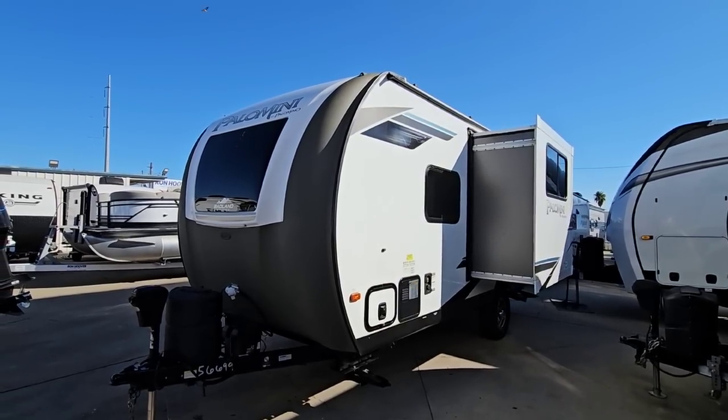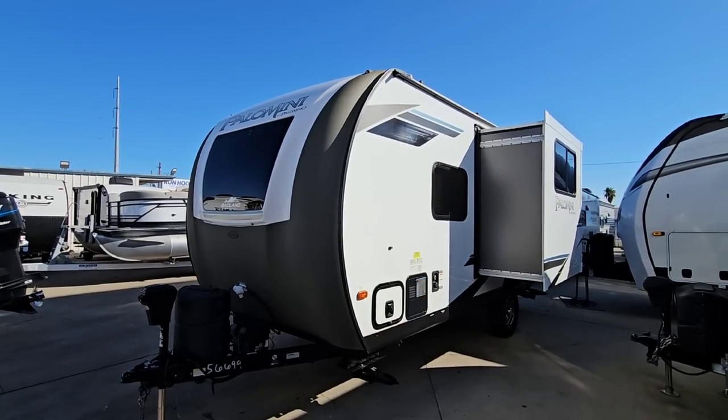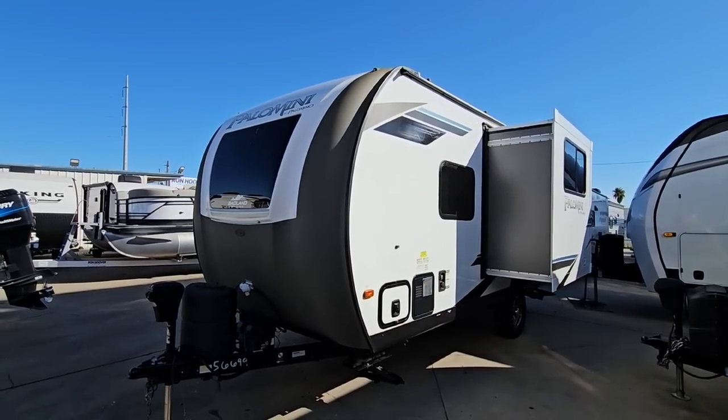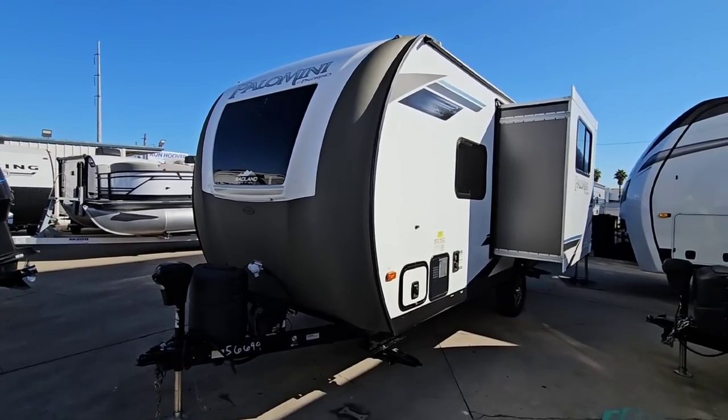I know compact and mid-sized trucks have up to 7,000 pounds of tow capacity, but the reality is you do want more weight and power towing this so the trailer isn't wagging the truck — that tail-wagging-the-dog scenario. A half-ton truck would be perfect for this. Just a basic half-ton with 1,400 to 1,600 pounds of cargo capacity and at least an 8,000 to 9,000 pound tow rating.